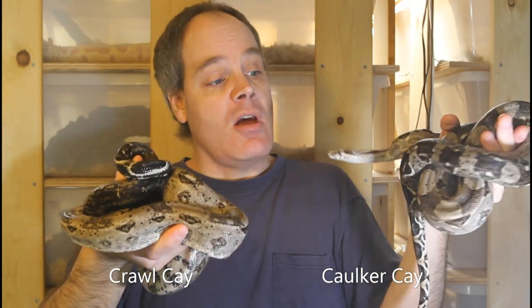Superficially they're pretty similar, and these guys are both from these small key islands off of the coast of Belize in the Caribbean. You can see that they're both small animals. The Crawl here is seven years old and this Cocker is four years old, so this one is almost full size and this guy is full size. They have an anerythristic appearance overall — they're predominantly gray and black snakes, although they're not truly anerythristic, as some do retain some of the reddish pigment, especially towards their tails.